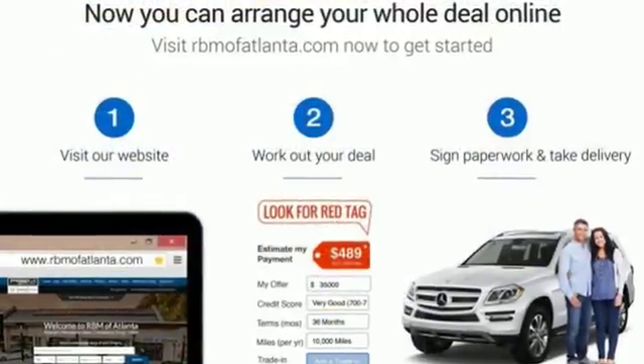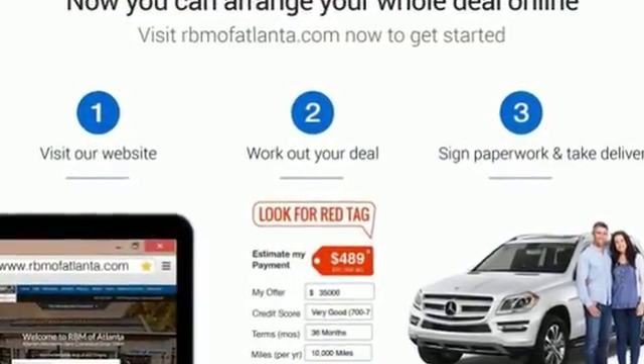Mercedes-Benz — an elevation of innovation. Hurry in today and see it for yourself.